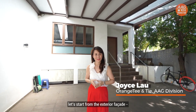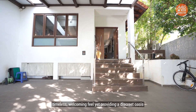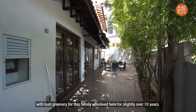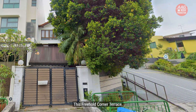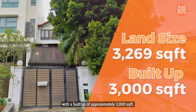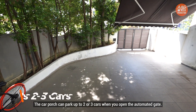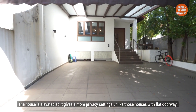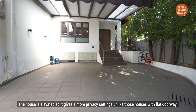Let's start from the exterior facade. This new classical house exhibits clean lines and a timeless, welcoming feel, yet providing a discreet oasis with large greeneries for the family who have lived here for slightly over 10 years. This freehold corner terrace sits on a land size of 3,269 square feet with a built-up area of approximately 3,000 square feet. The car porch can park up to two or three cars when you open the automated gate. The house is elevated, giving a more private setting unlike those houses with a flat doorway.